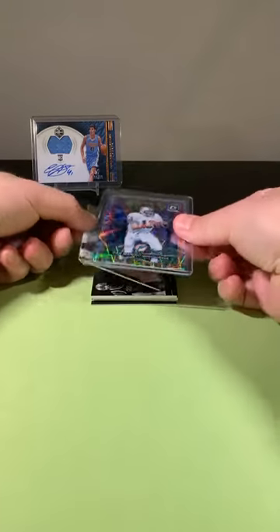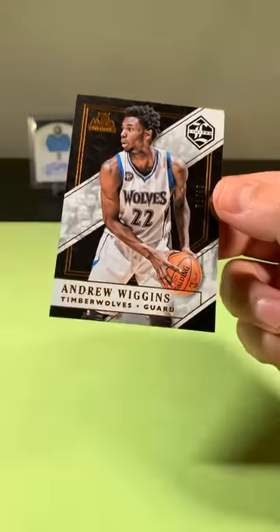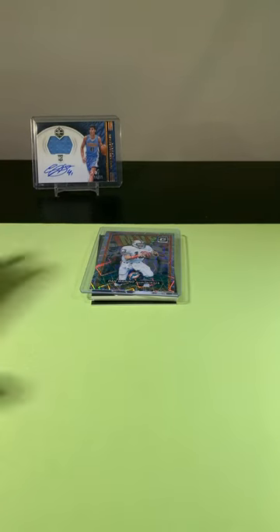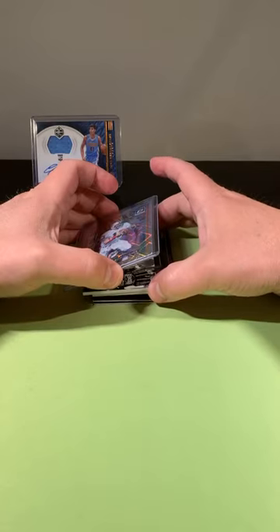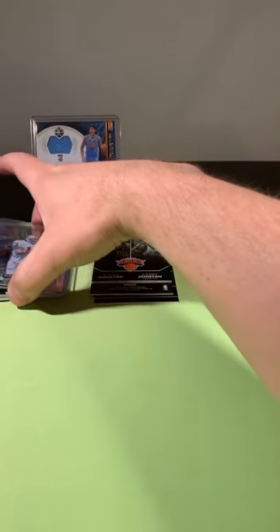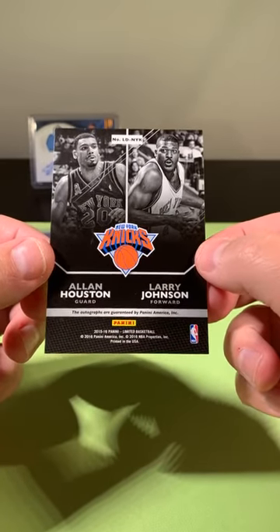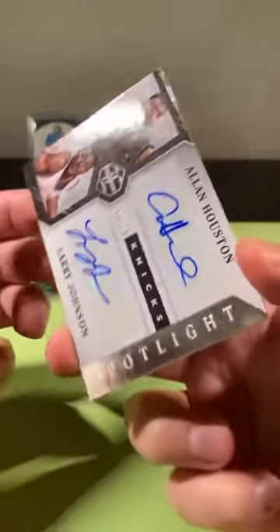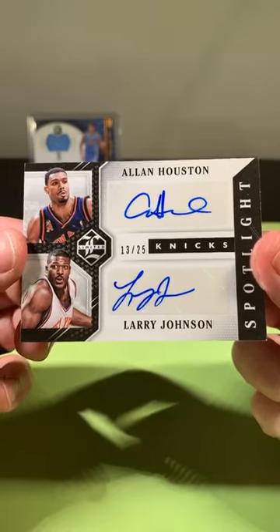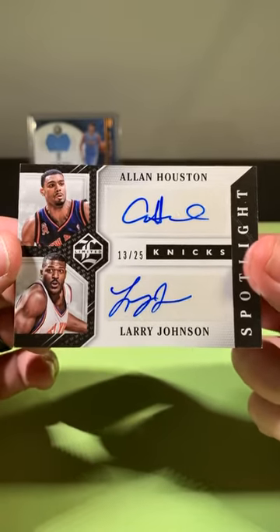Right off the top: Andrew Wiggins, going to the T-Wolves, out of 80. Then — wow — not a base card. This is Inked Up. Allen Houston, Larry Johnson, out of 25, going to the New York Knicks. Now that is an awesome card. Allen Houston, Larry Johnson, dual auto at 25. I grabbed the bottom thinking it was base cards and here was an auto — caught me off guard. Out of 25 for the New York Knicks.